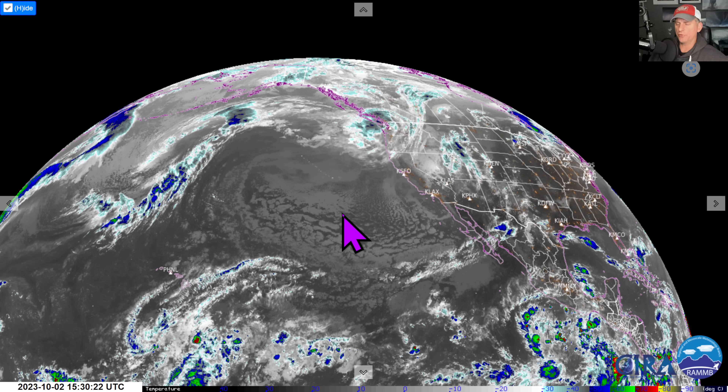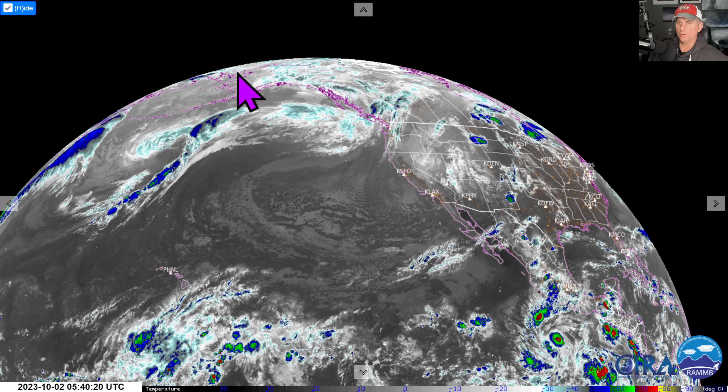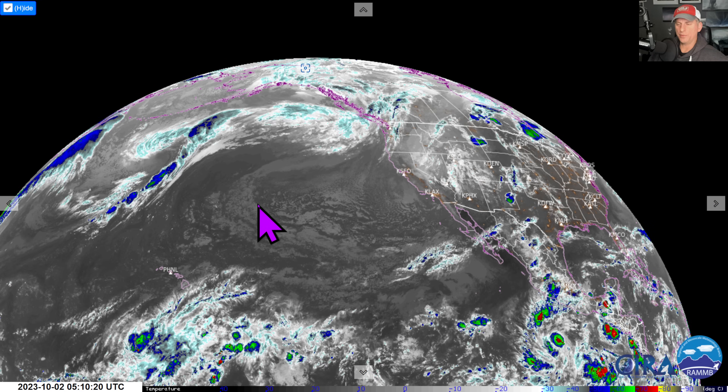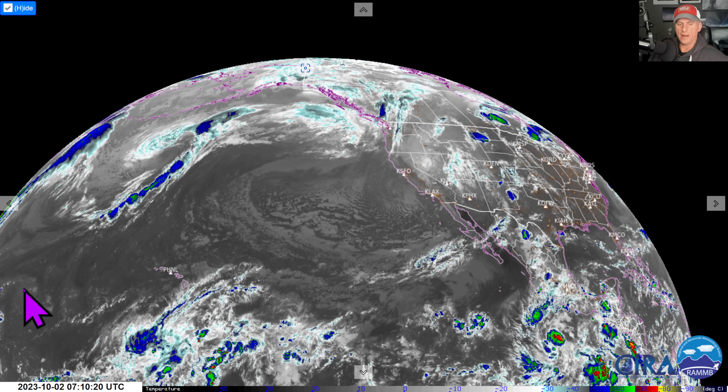So here we go — the ridge is coming in, the tropical system is developing and we'll be watching that closely. We'll continue to watch the fantasy forecast for storm return into the west coast through the mid-portion of October. Hope you guys are liking these videos — click like and subscribe, leave some comments below, and I'll talk to you guys tomorrow.